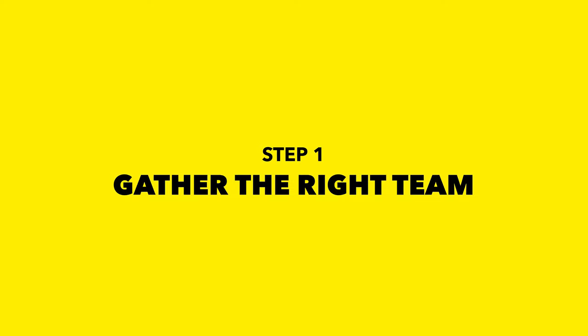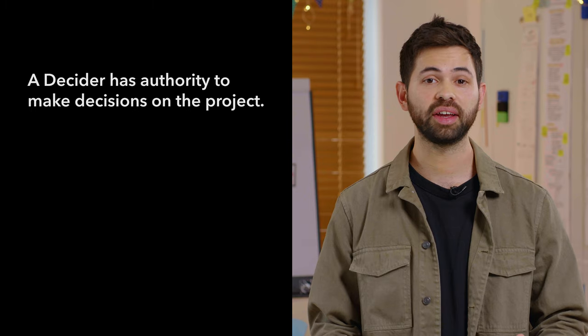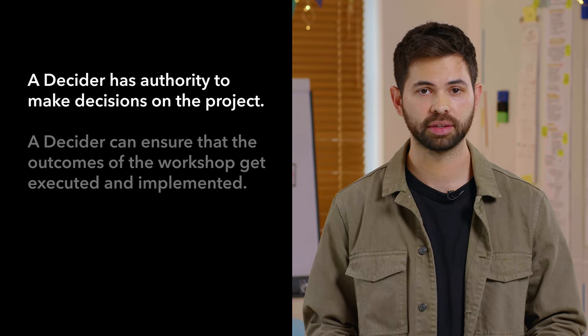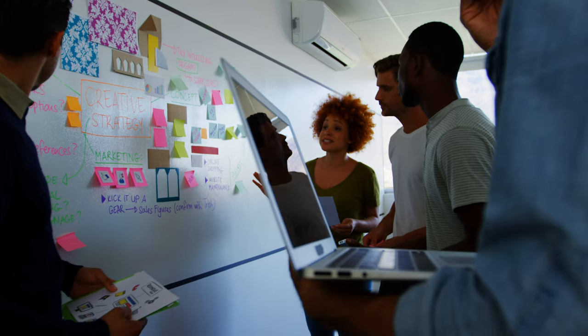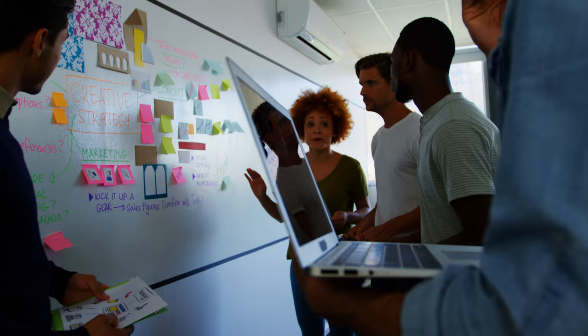Now, just like with any other workshop, if you want to achieve solid outcomes, it's crucial you get the right team. Marketing is not a standalone discipline, so you'll likely need a cross-functional team here. The first person you'll need, and probably the most important one, is the decider. A decider has authority to make decisions on the project and can ensure that the outcomes of the workshop get executed and implemented. What often happens at companies is that a group of very smart people come together, run a workshop, but fail to have a decider. So at the end, they have this great action plan, but they take it to the director or CEO who says they have other priorities or a better idea. It just turns out to be a waste of time. So make sure you get a decider so you get immediate buy-in and the project doesn't get shut down after.